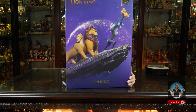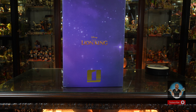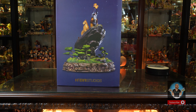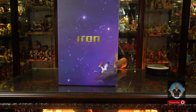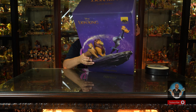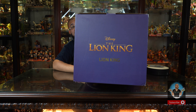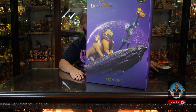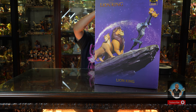The front of the box is a zoomed-in version of the piece. The side says 'The Lion King' in a gold font with a royal blue-purple print. The back is a zoomed-out version of the piece, and the side says 'Iron Studios' in gold foil. There's a lot of gold foil throughout the box, and on the very top you also get the Lion King movie title.